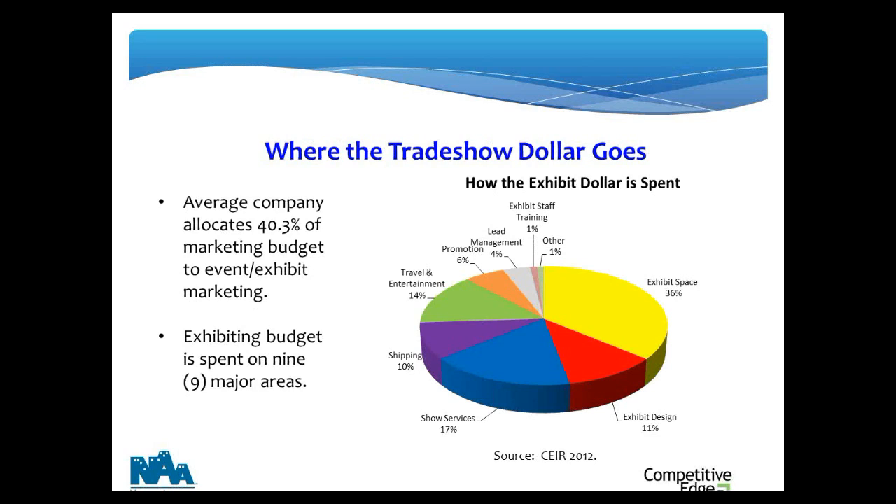So where does a dollar go? The latest research finds that the average company today allocates 40.3 percent of their annual marketing budget toward event and exhibit marketing — almost four out of ten marketing dollars. Within that investment there are nine major areas. Floor space accounts on average for 36 percent — hence the budgeting rule of three to five. Show services come in second. Then travel and entertainment, which for many companies doesn't even show up in the trade show budget because sales teams manage it out of their own accounts.